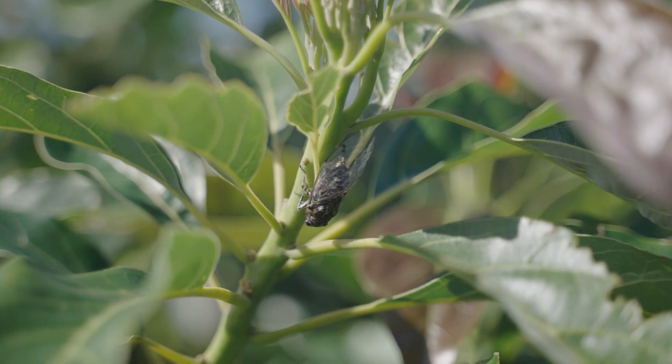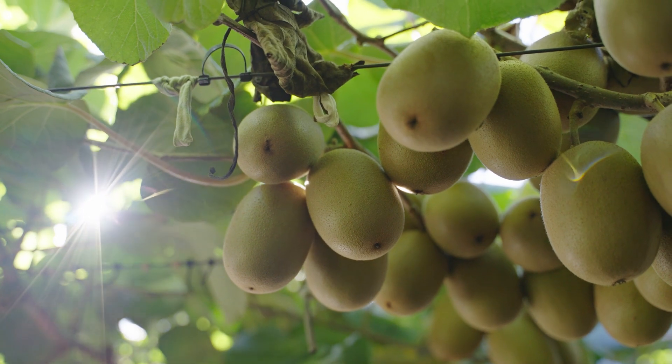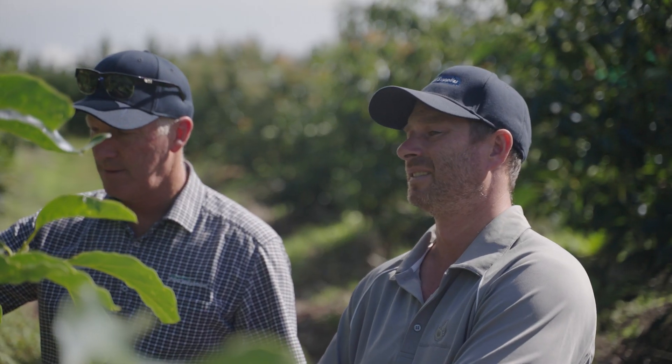We use Fruit-Fed Monitoring for our pest monitoring. It's a really useful service that we monitor here monthly. It'd be a big job for us if we didn't have that service.